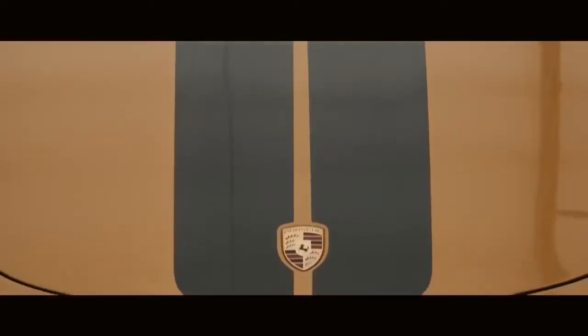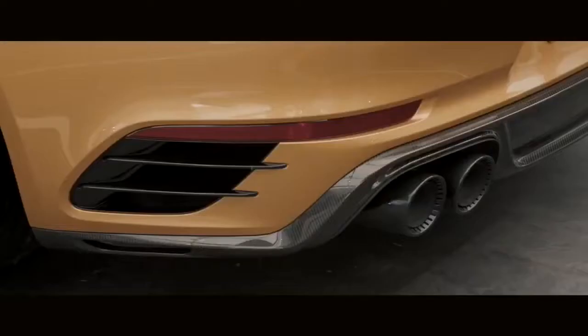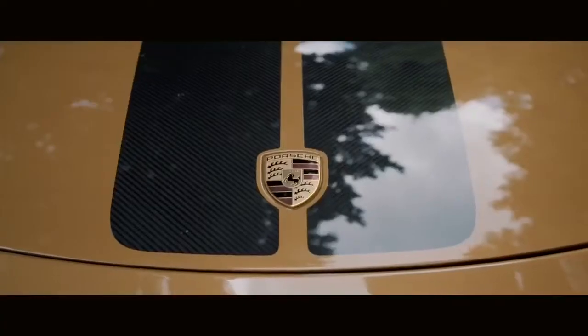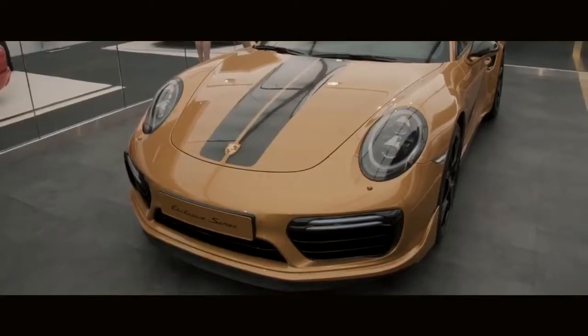The first thing that stands out is the color, which is called the gold yellow. It's only a specific color for that car. Then the closer you get to the car, the more you look at it and you find out how some of the details are worked out. We had one of the seldom chances to add a little bit more exclusivity to the car by using different production methods, different technologies to make the car more individual.